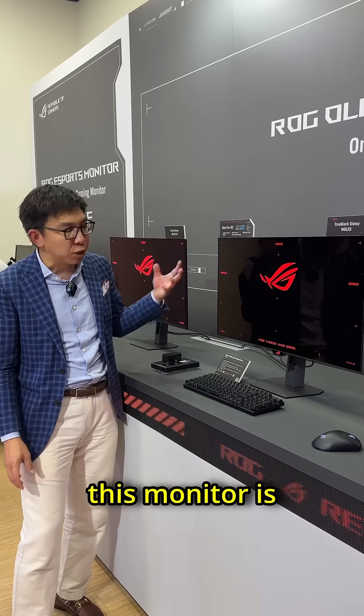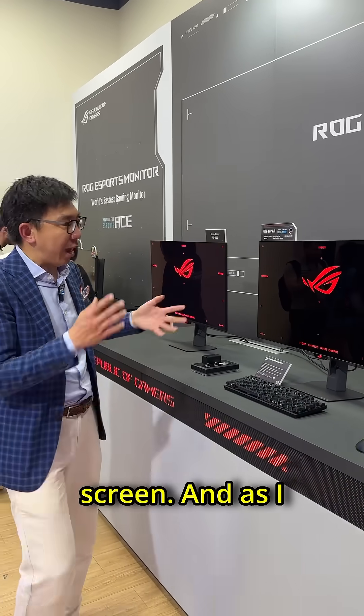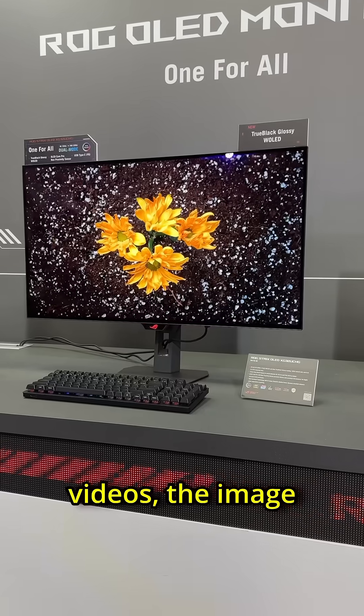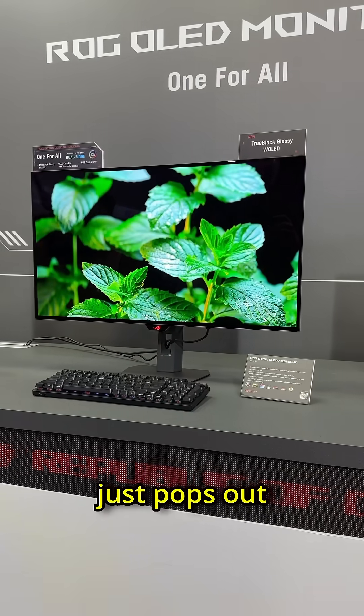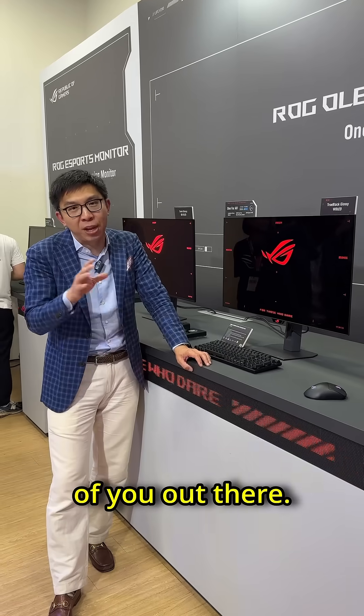By far the biggest draw of this monitor is undoubtedly the glossiness of the screen. As I stand in front of it looking at videos, the image just pops out at me, and I genuinely think that this will be of very high interest to many of you out there.